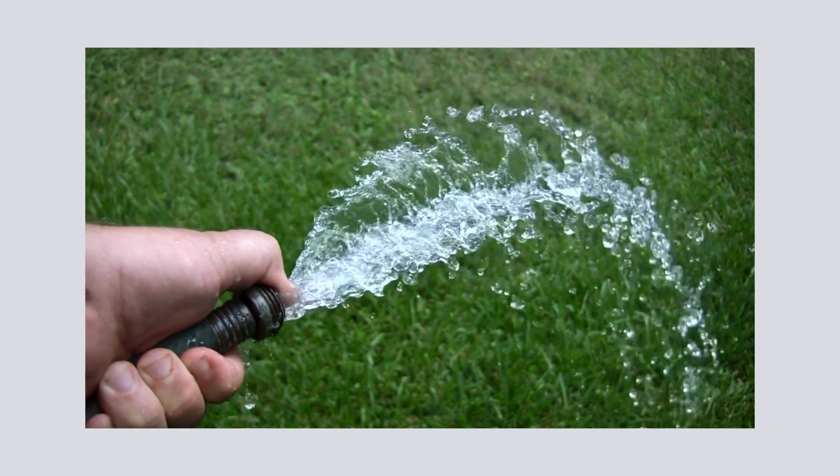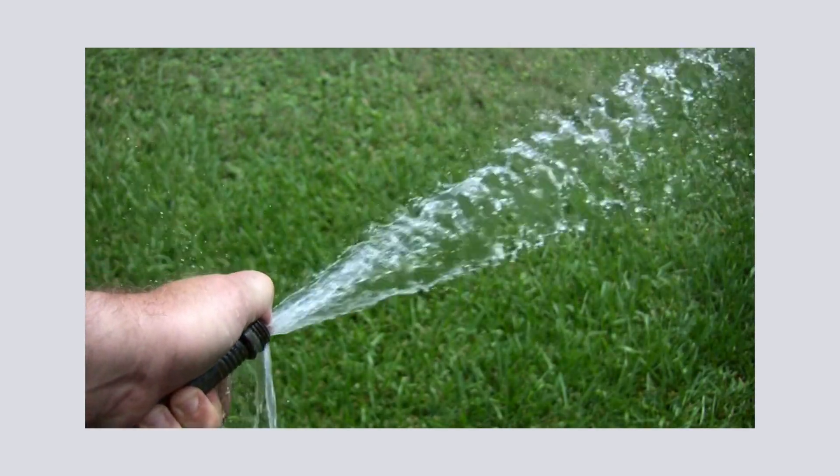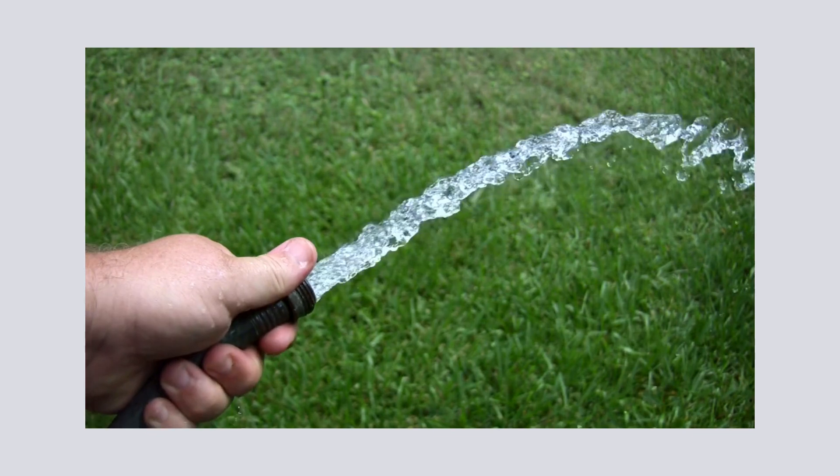Think of your pee tube like a garden hose. If there's a kink or narrowing, some pee can get stuck. You push most of it out, but a little gets trapped and sneaks out after you're done.